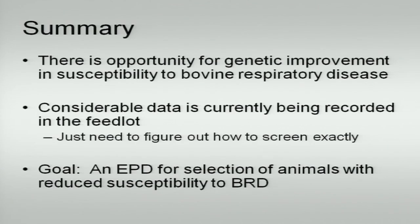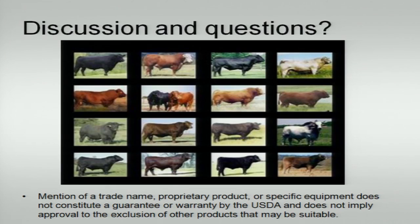To summarize, there's a real opportunity to do something here. Our next step needs to involve the board — I think the initial stage for BRD got approved. The feed efficiency guidelines are still coming. There's considerable data being recorded in the feedlot; we just need to figure out how to screen it. What I've stated here gives us one tool to screen that data, and an EPD eventually using genomics and genetics may be possible as we move forward in trying to recover some of this feedlot data. If you have any questions, go ahead.